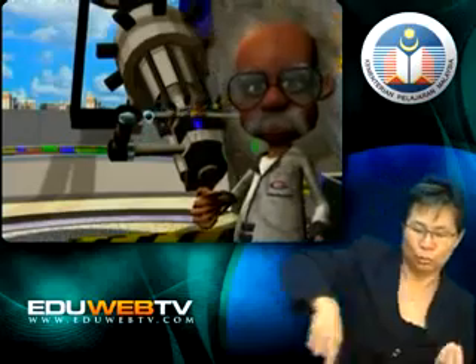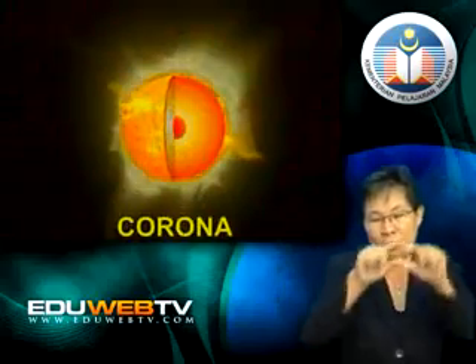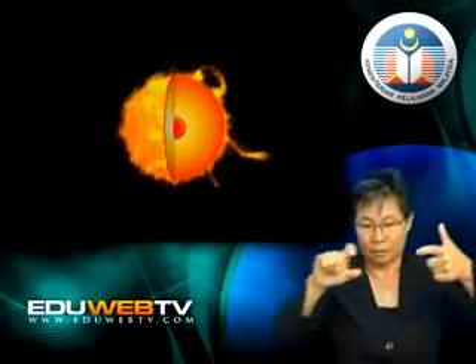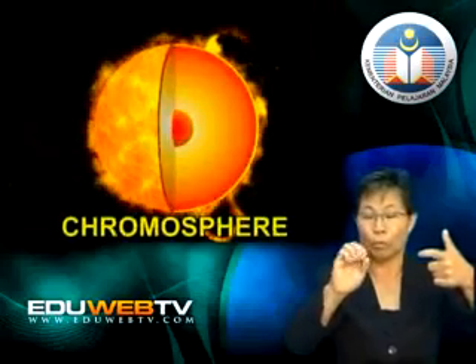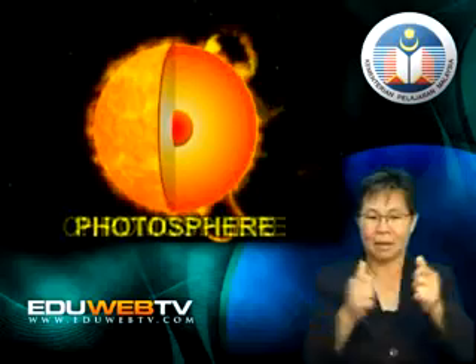The sun rotates on its own axis and takes 25 and one-third days to complete one rotation. The sun's atmosphere is made up of three layers: the corona, the chromosphere, and the photosphere.